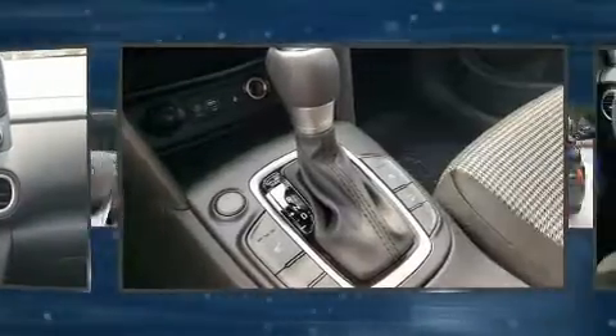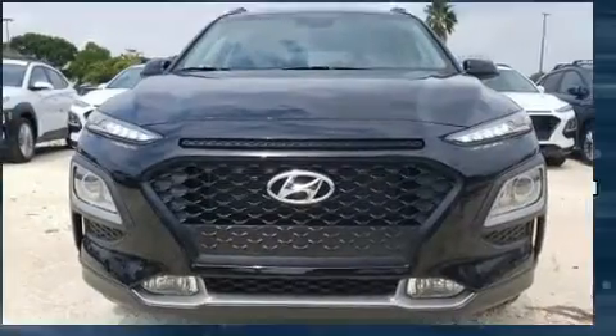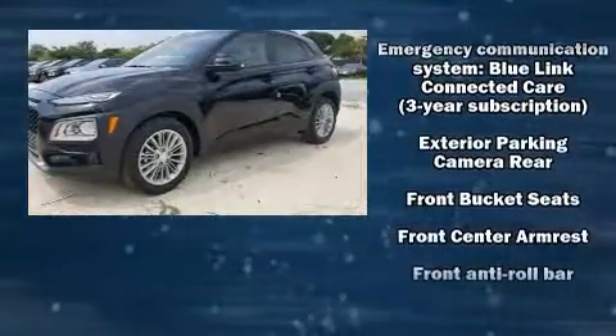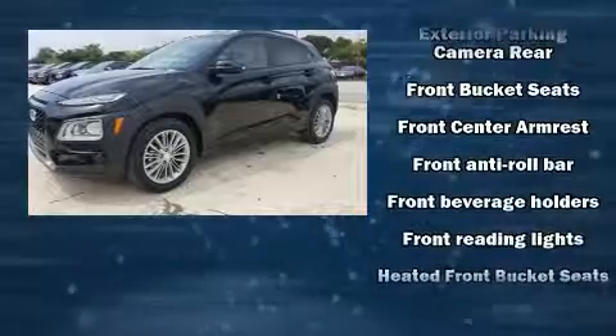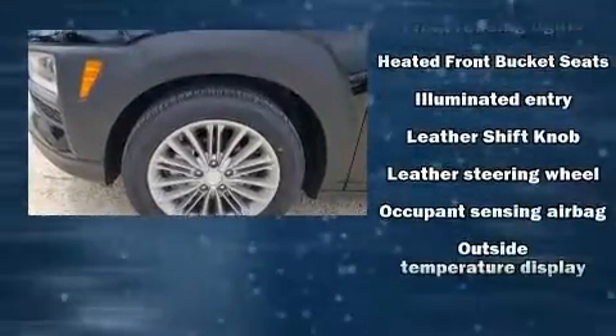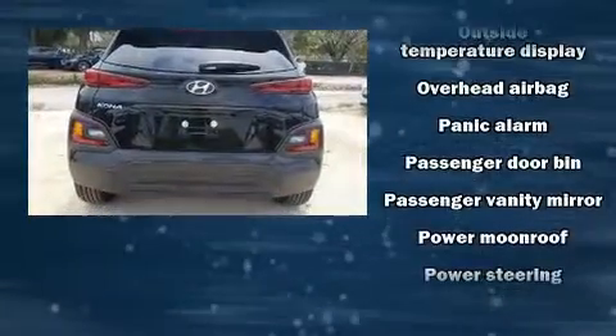Hyundai ensures the safety and security of its passengers with equipment such as dual front-impact airbags with occupant-sensing airbag, front and side impact airbags, traction control, brake assist, a security system, an emergency communication system, and four-wheel disc brakes with ABS.